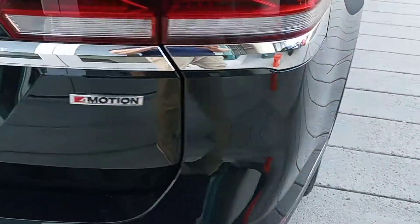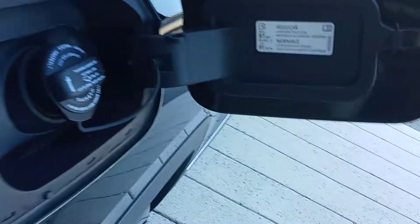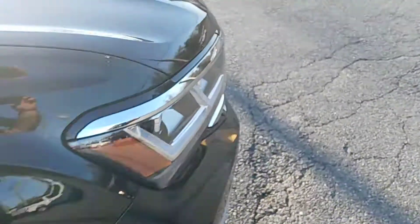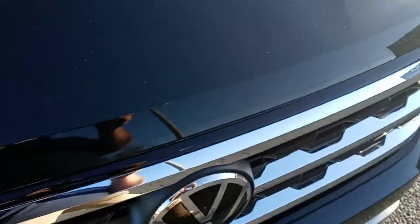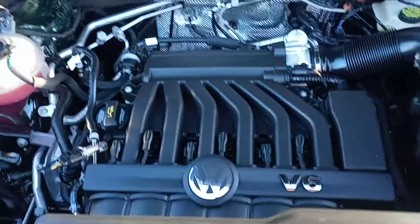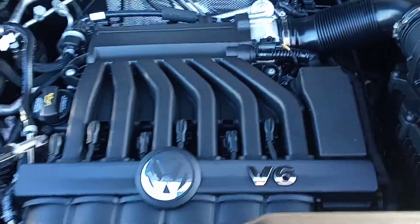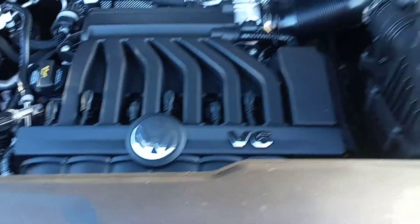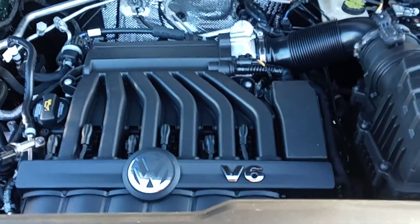This vehicle is four-motion. One thing that's really nice is it does take regular 87 fuel. Let's take a look under the hood — our 2021 Volkswagen Atlas comes equipped with a 3.6 liter V6 engine. As you can see, everything's very clearly marked and labeled, just in case you do need to get under here. It also comes with a four-year, 50,000-mile bumper-to-bumper warranty.